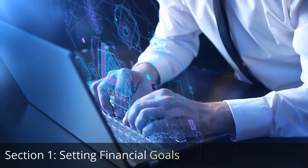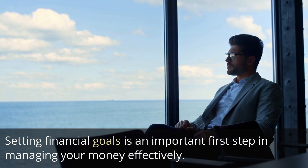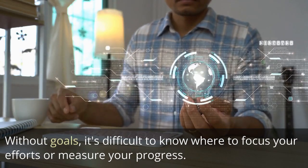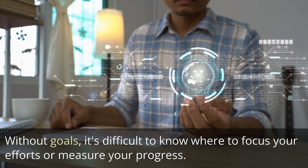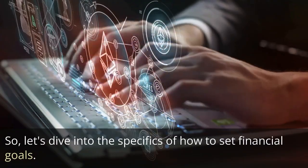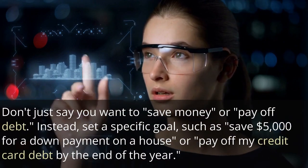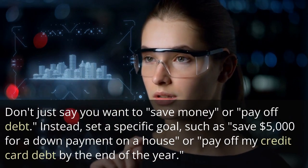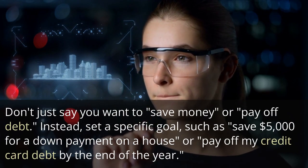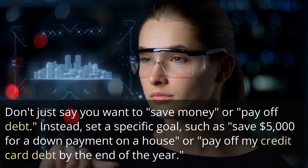Section 1: Setting Financial Goals. Setting financial goals is an important first step in managing your money effectively. Without goals, it's difficult to know where to focus your efforts or measure your progress. So let's dive into the specifics of how to set financial goals. First, it's important to make your goals specific. Don't just say you want to save money or pay off debt. Instead, set a specific goal, such as save $5,000 for a down payment on a house or pay off my credit card debt by the end of the year.